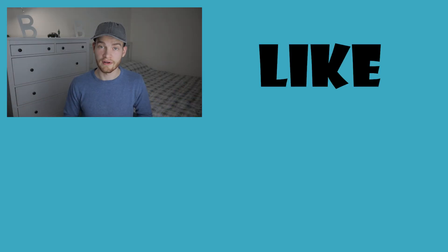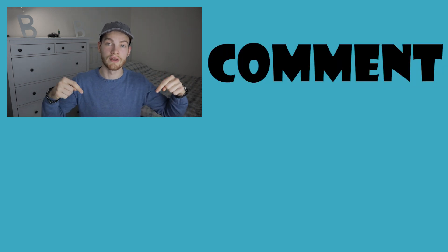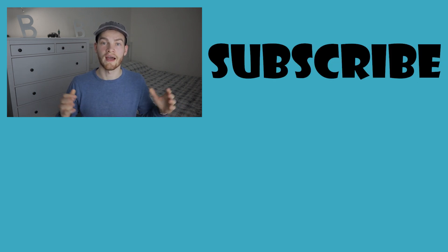Thanks for watching this video. If you liked it, hit that thumbs up button, comment in the comment section below, subscribe to my channel to join our awesome tech community, and don't forget to hit that bell icon in order to be notified when I upload future videos.